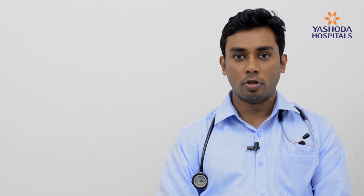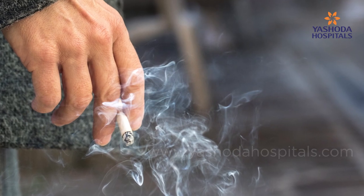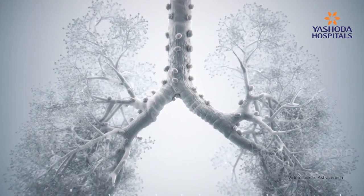Lung cancer is one of the most dreaded diseases, especially in a developing country like India with high levels of air pollution and smoking. With the advent of EBUS, we are able to avoid complicated surgeries, obtain the exact staging of lung cancer, and in many cases clinch the diagnosis at the same setting — thereby expediting management options and providing the best possible care and treatment to the patient.